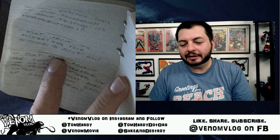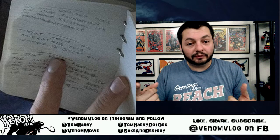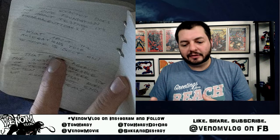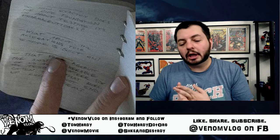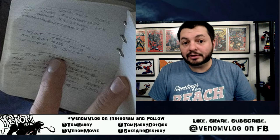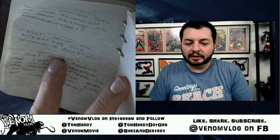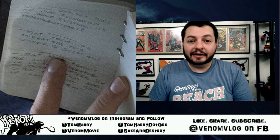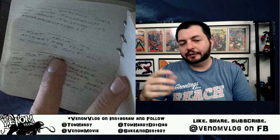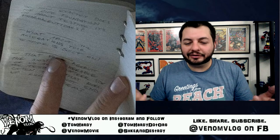I can't tell for certain — it's fuzzy — so let me know in the comments if you have a better translation. But this shows Eddie already knew before asking the first question that the Life Foundation is recruiting vulnerable people — maybe homeless people, or those in psychological or financial crisis. Since this draws from Lethal Protector, the Life Foundation is likely finding people who won't speak out against them because they're desperate for help.